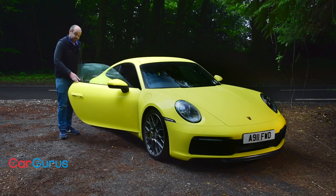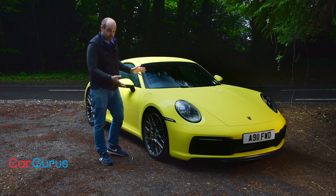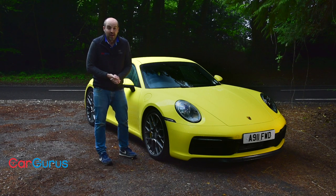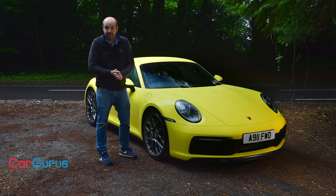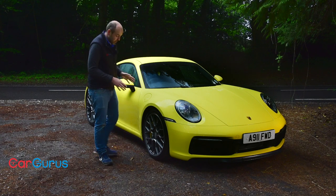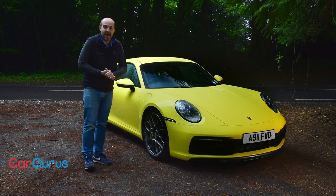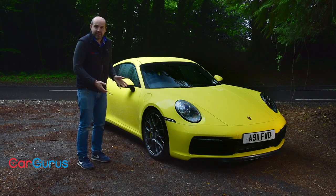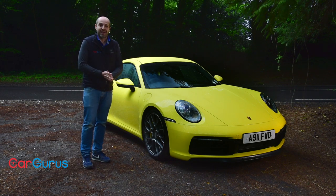As a 911 fan, there is part of me that mourns the fact that these things have become so expensive. This Carrera 4S, admittedly with around 20 options on it, cost just over £125,000, and that is pushing 911 prices way out of any kind of attainability that a lot of traditional 911 fans might have had. On the flip side, you have to acknowledge it is significantly faster, more capable, and more technologically advanced than ever before. Most of all though, despite all the changes and added refinement, this thing still feels absolutely like a proper 911.